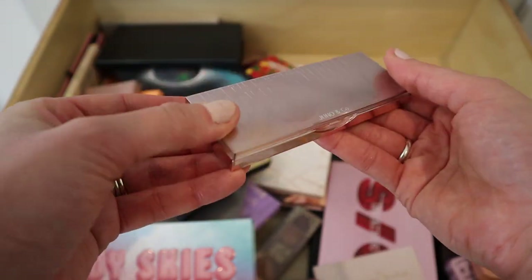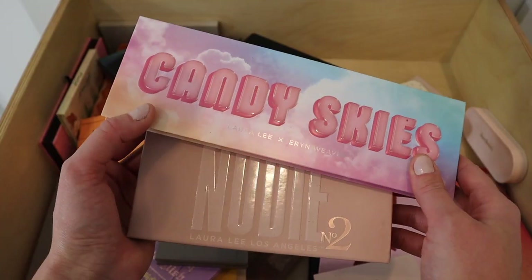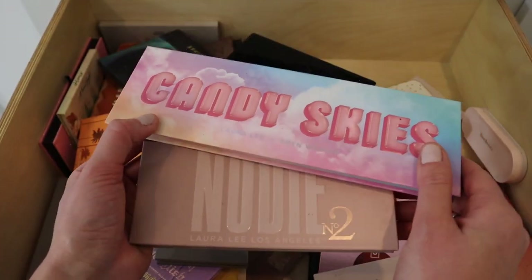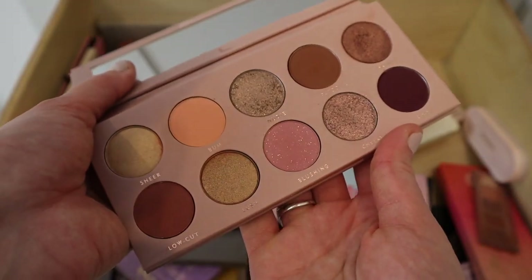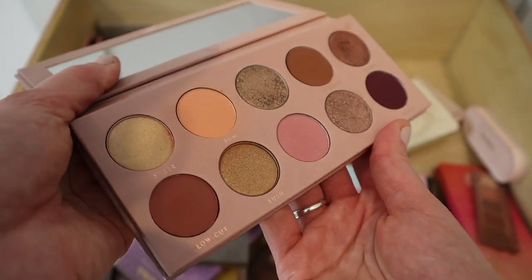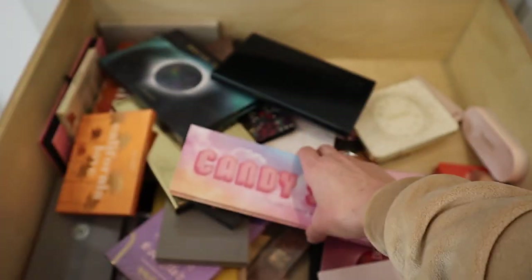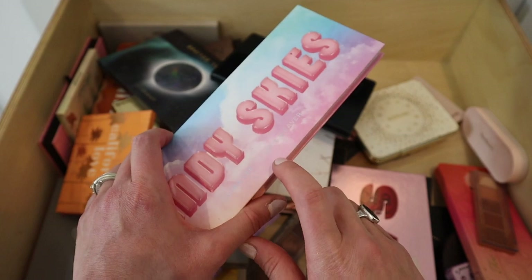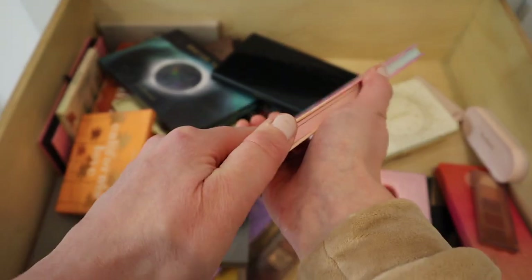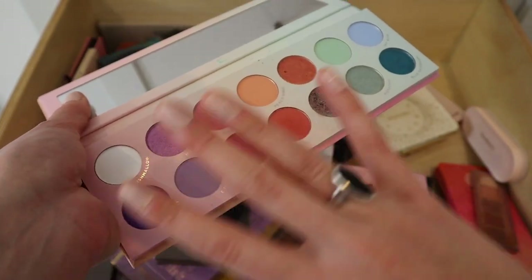Here's a little mini palette from Juno & Co — I'm decluttering this as well, just a little quad I won't get much use out of. I'm going to hang on to both of these palettes from Laura Lee Cosmetics: Nudie Too is actually gorgeous, with mauvey tones and silver shades I like. And Candy Skies I only used a few times because that's when my allergic reactions were really bad. I want to start using it more — I think it'll be great for spring.